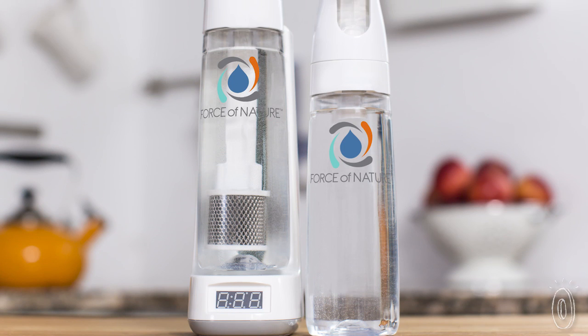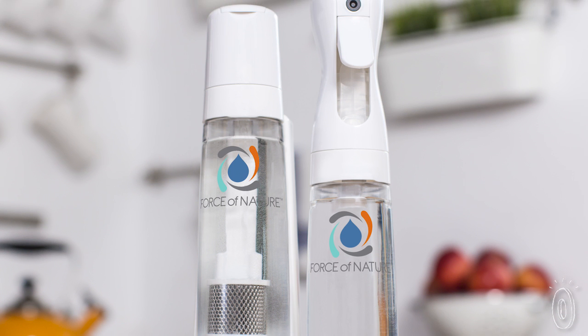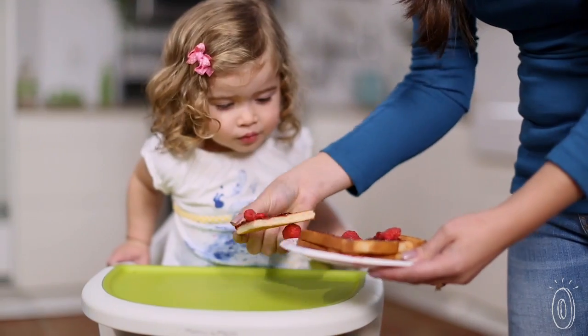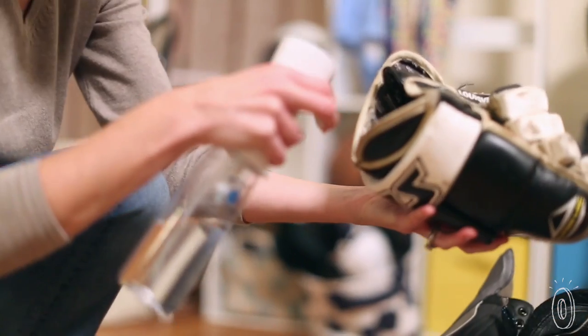The ingredients are processed at low energy levels which create two non-toxic but highly effective cleaning substances. Sodium hydroxide cleans grease and grime and is commonly used in detergents. Hypochlorous acid is a deodorizer and cleaner that's just as effective as bleach.